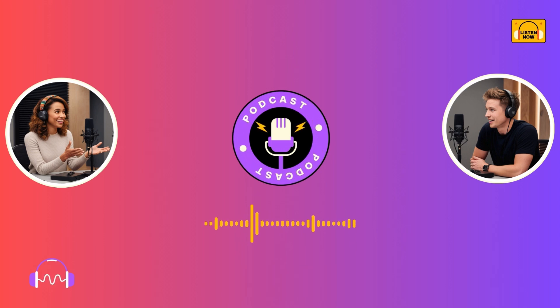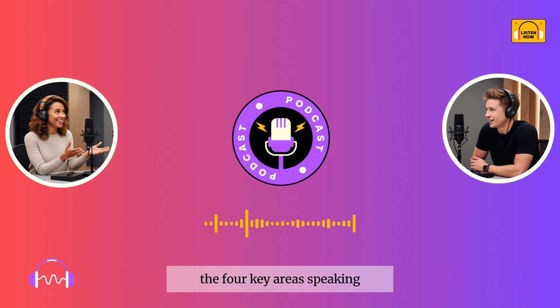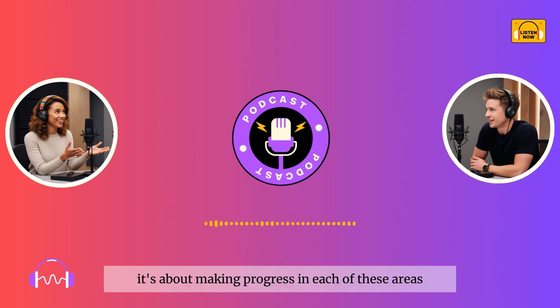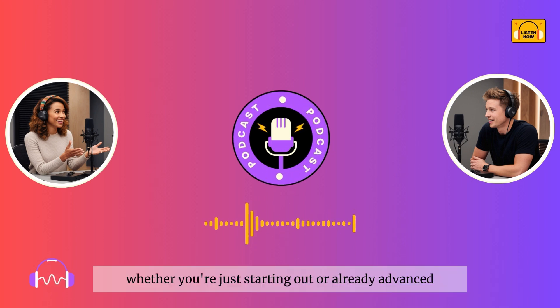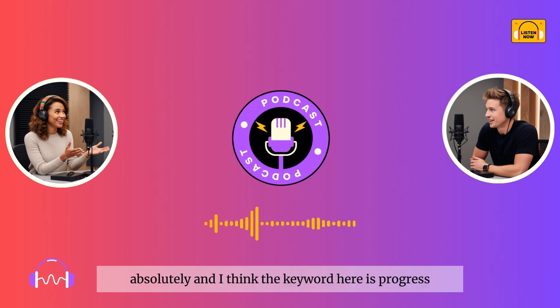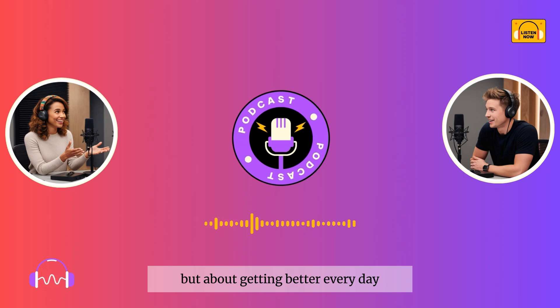Great question. When we say leveling up, we're talking about improving your skills across the four key areas: speaking, listening, reading, and writing. It's about making progress in each of these areas so you can communicate more effectively and confidently in English. Whether you're just starting out or already advanced, there's always room to grow. And I think the key word here is progress, right? It's not about being perfect, but about getting better every day.